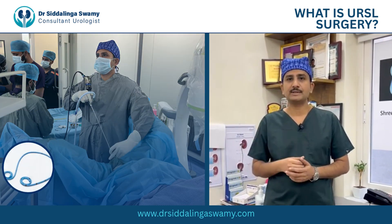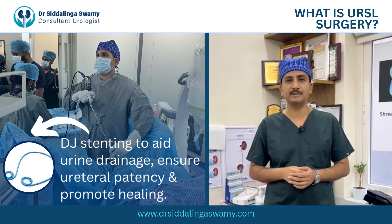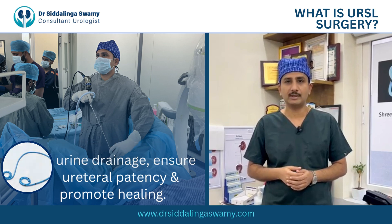After the procedure is completed, we normally place a small stent — a small plastic tube — which will be kept inside for up to 10 to 12 days.